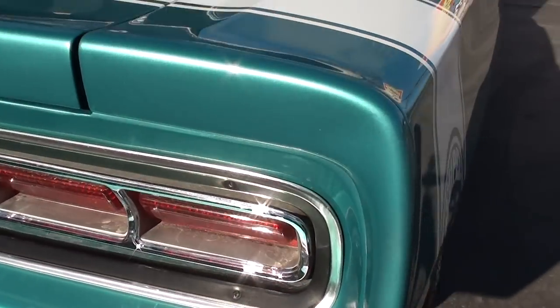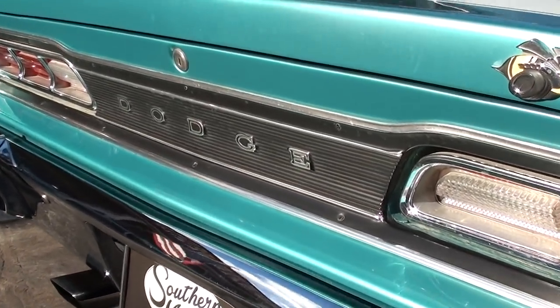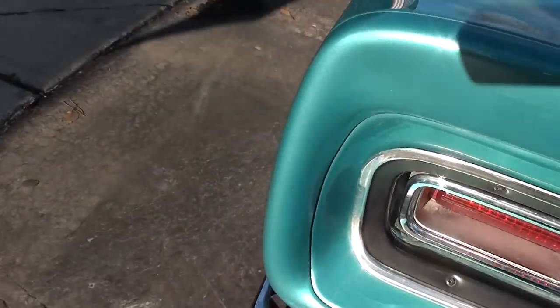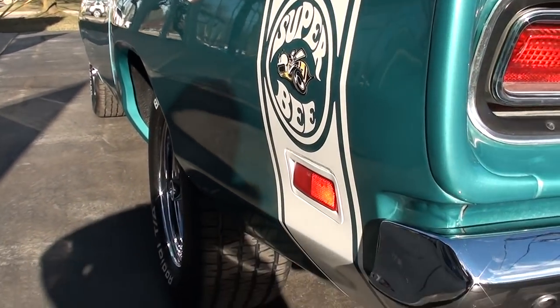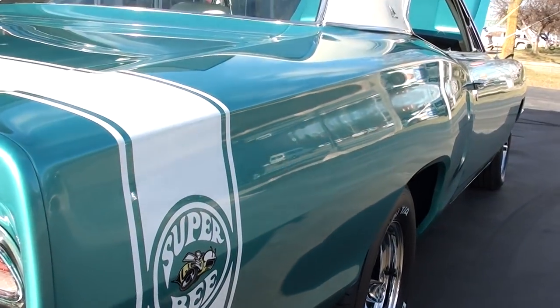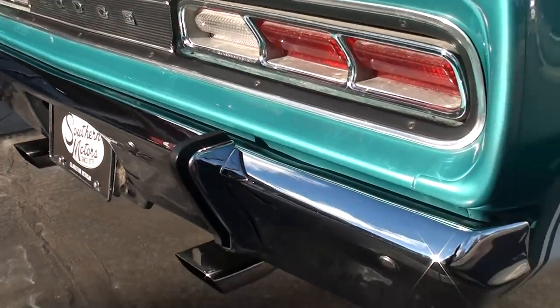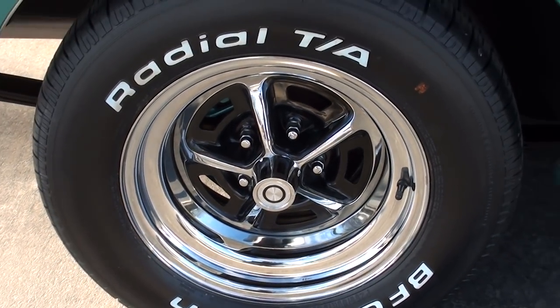It's got a Kessler 5-speed with a Dana 410 SureGrip rear end. Car's nice and straight down the sides. Brand new rubber, brand new wheels, and the chrome is nice.